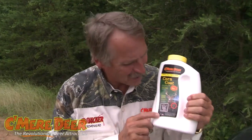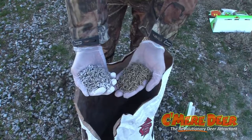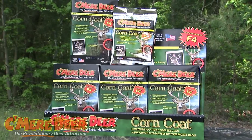Corn Coat — 80 ounces of Corn Coat. Last year we introduced Corn Coat and it was in three to four ounce packets, you bought it in a box. Still have that today — great product. Four ounces treats 50 pounds of corn. It's the most successful launch we've ever had, and probably the most successful single season product ever developed in the deer attractant business. It's magic stuff.